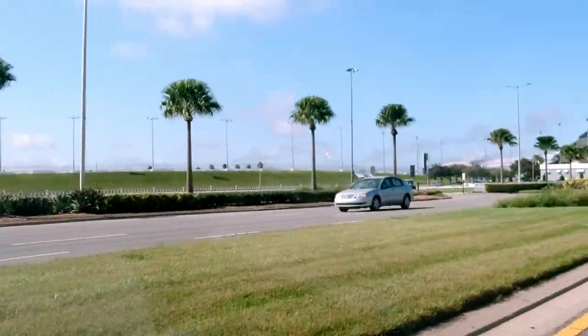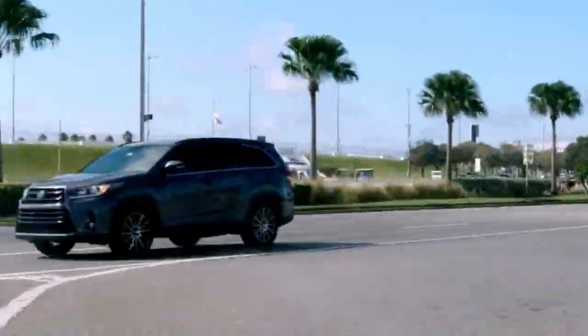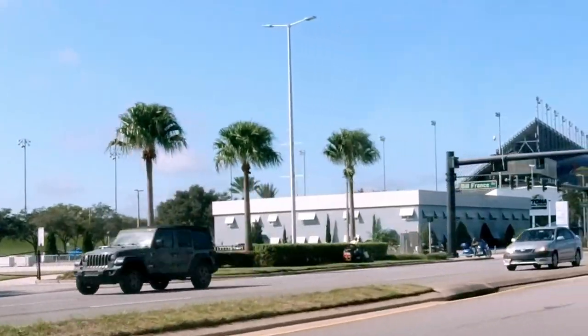This is the old tunnel at this end. The old tunnel — you couldn't get the haulers or anything through it because it wasn't that big. But the new one, you can take the haulers through and everything. It's huge. Motorhomes too.